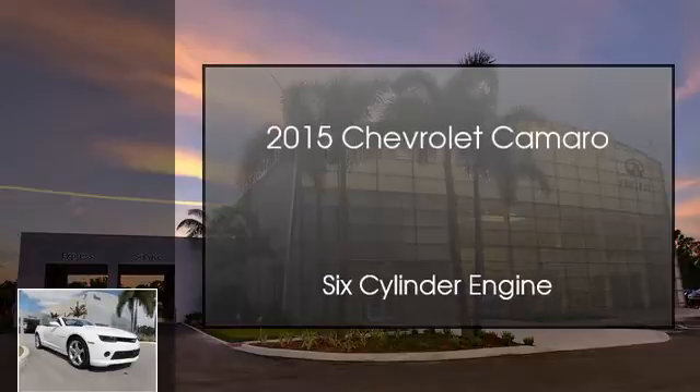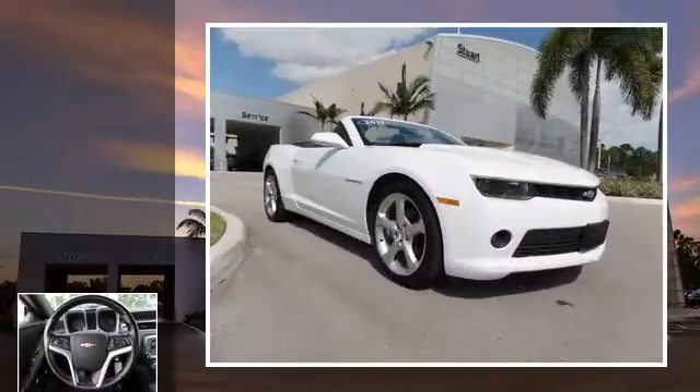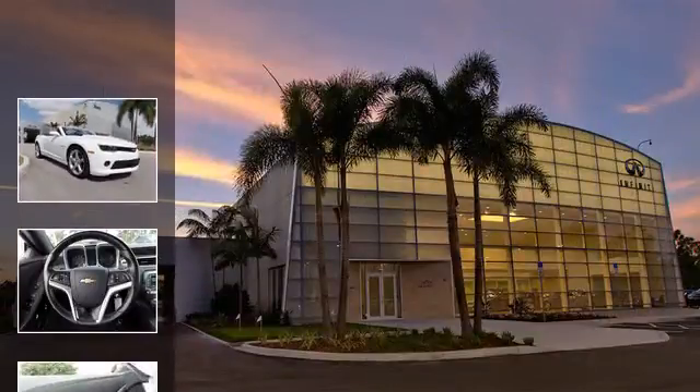This is a 2015 Chevrolet Camaro. This car has an automatic transmission and a six-cylinder engine.